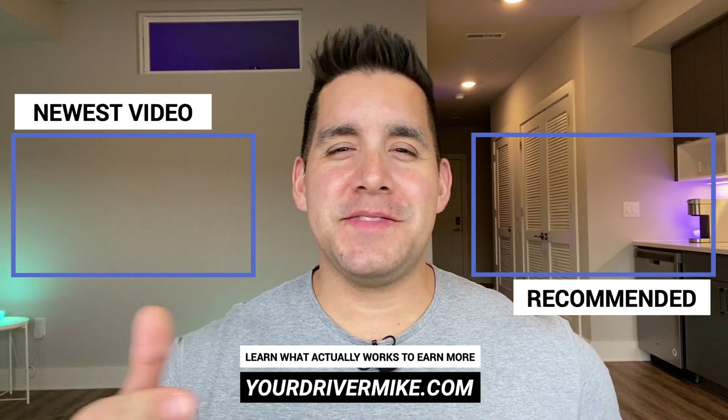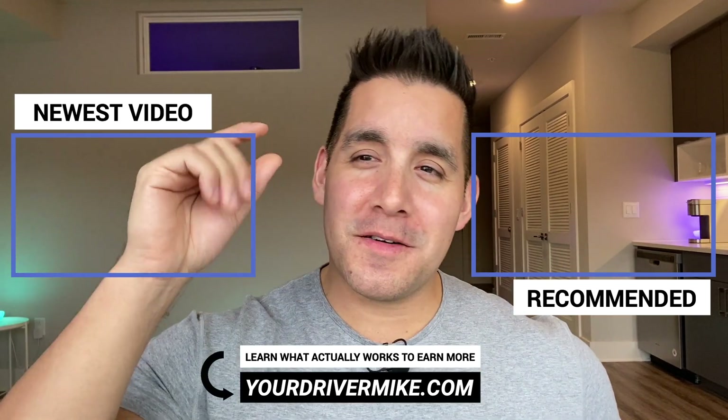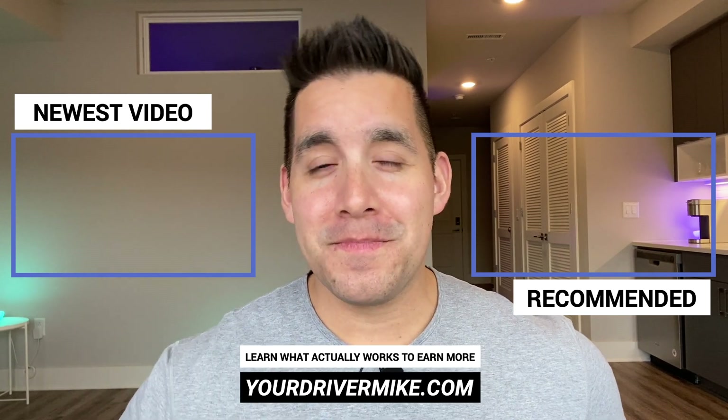If you got value in this video, definitely drop me a like. You can also click or tap the screen for my most recent video as well as the video recommended for you. I'll see you in the next one.